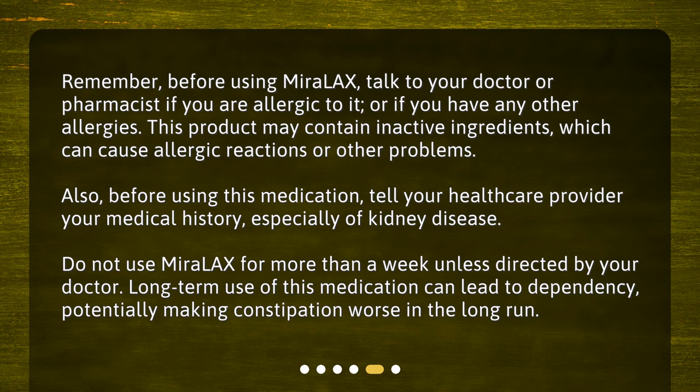Do not use Miralax for more than a week unless directed by your doctor. Long-term use of this medication can lead to dependency, potentially making constipation worse in the long run.